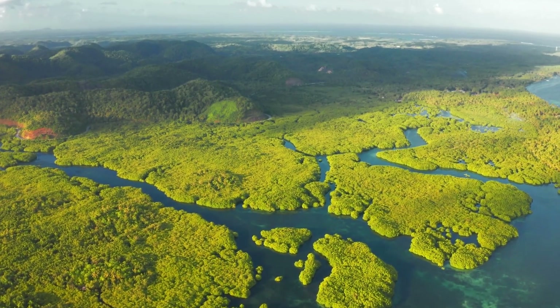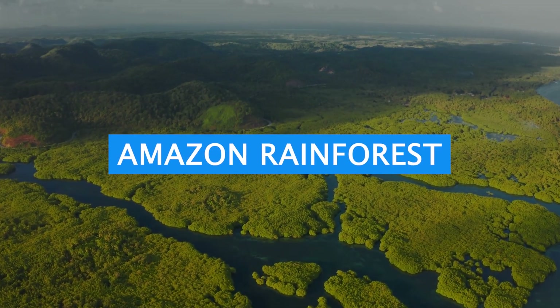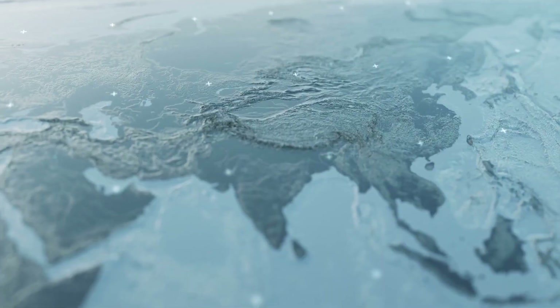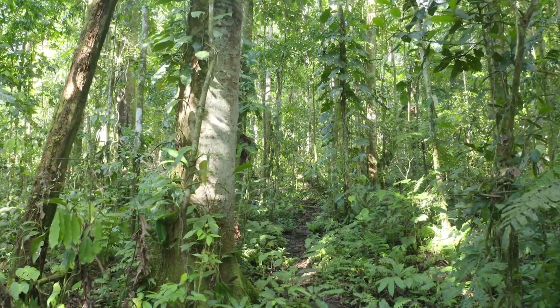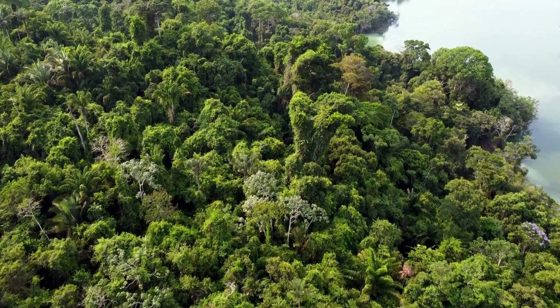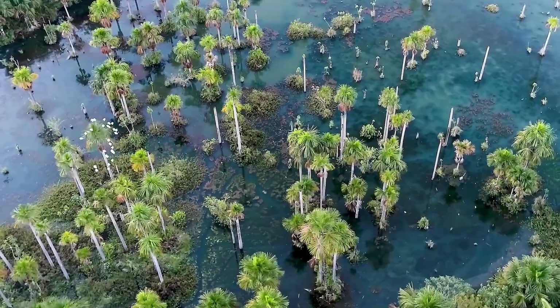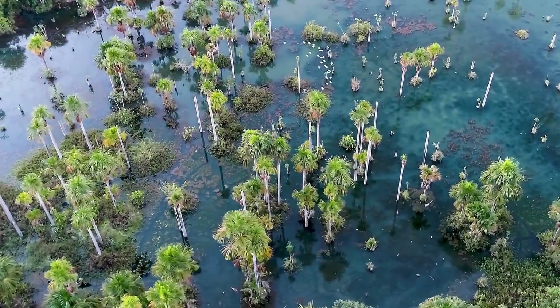Next up, let's venture into the lush green heart of South America — the Amazon Rainforest. Spanning across nine countries, this sprawling tropical paradise is home to an incredible array of plants and animal species. Immerse yourself in the sights and sounds of this rich ecosystem, and learn about the importance of preserving this fragile habitat.